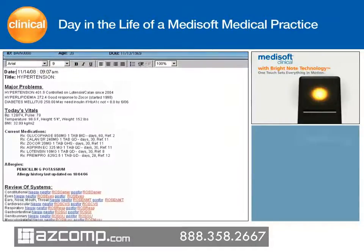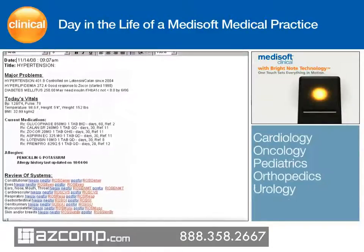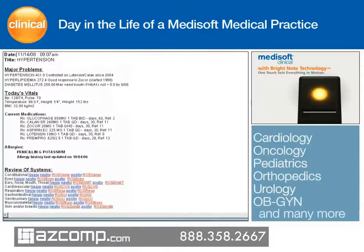Specialty template libraries include cardiology, oncology, pediatrics, orthopedics, urology, OBGYN, and many more.